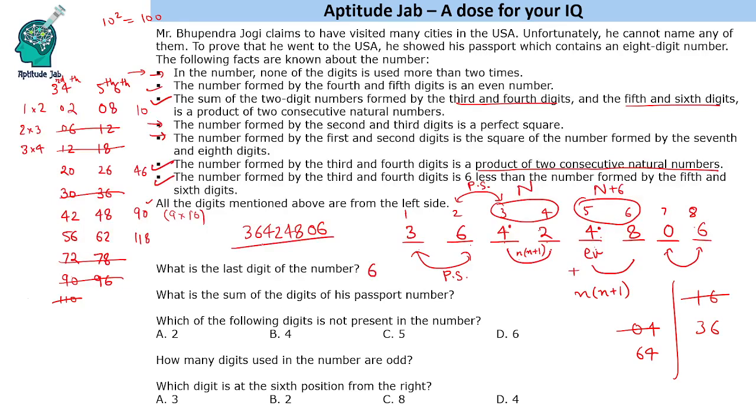The sum of the digits of the passport number 36424806: 3+6+4+2+4+8+0+6 = 33. The digit 5 is not present in the number. The number of odd digits used is just one — the digit 3. The digit at the 6th position from the right end is 4.